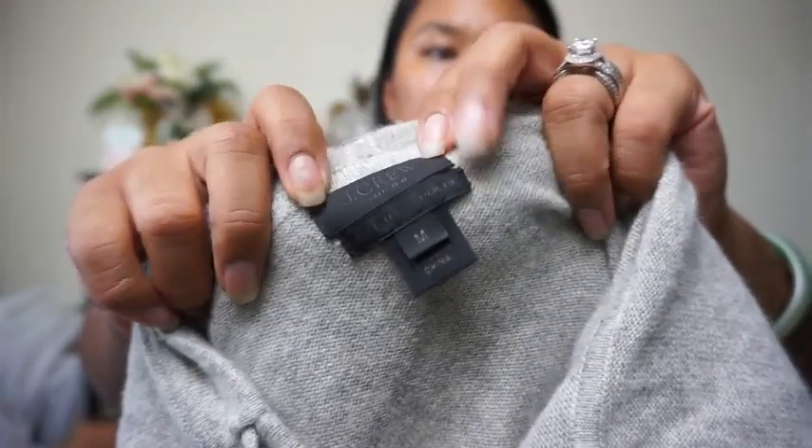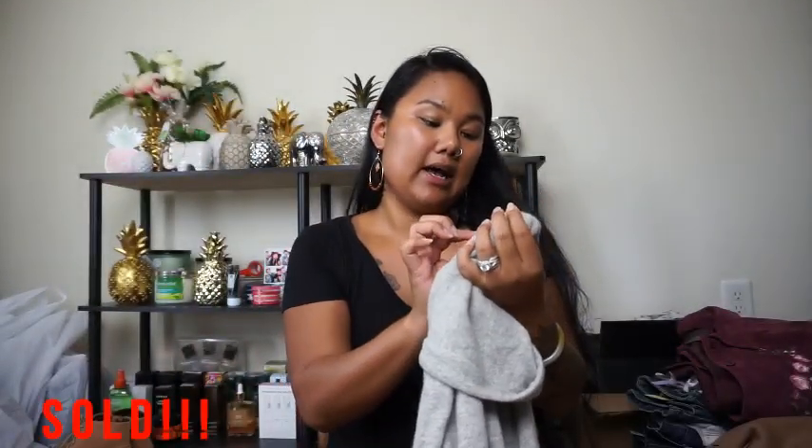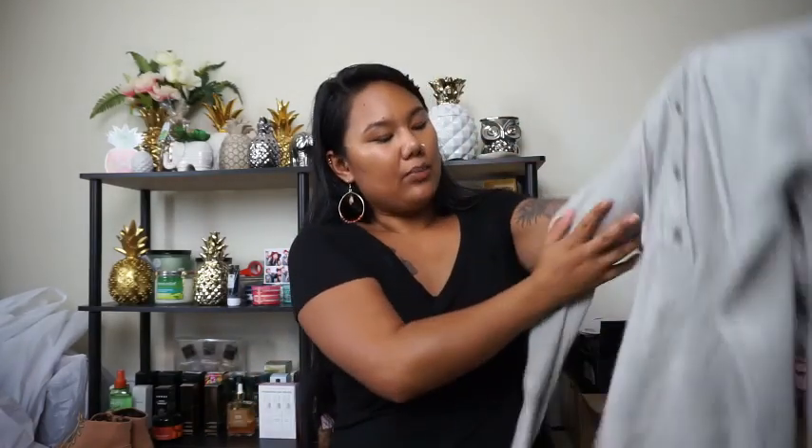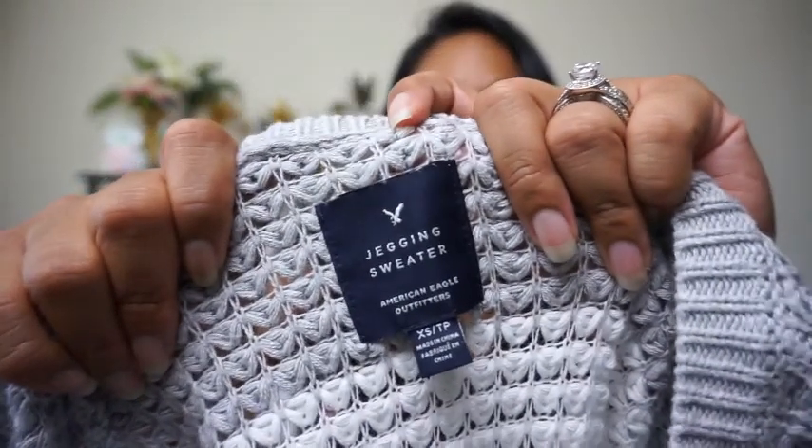Next I got this jacket from J.Crew Collection, size medium. The only reason I picked this up is because it is so soft, there are no stains, I love that it comes with a hood, and it's light enough to wear like a sweater shirt. I looked it up and it says Italian cashmere — and honestly I'm so poor I've never felt cashmere before, so this felt really good. I was so excited to find it.